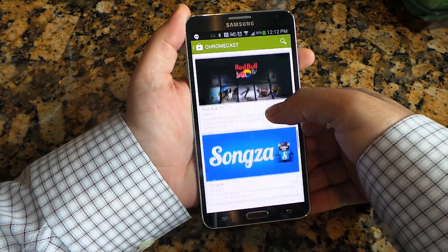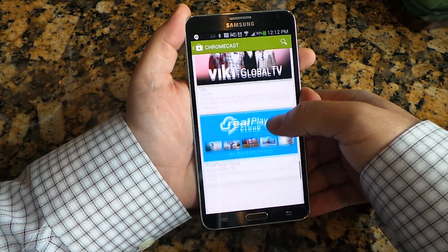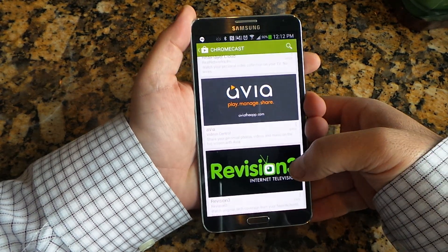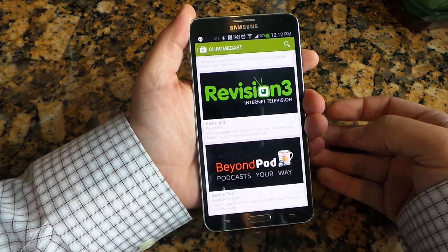The new apps are Vivo, RedBull TV, Songza, Plex, Viki, RealPlayer Cloud, Avia — which we did a full review of on Fandroid.com — Revision3, and BeyondPod.